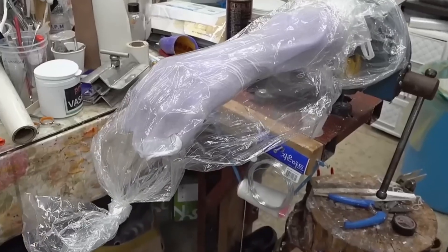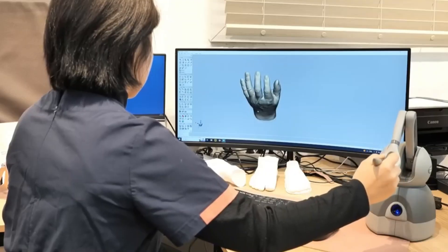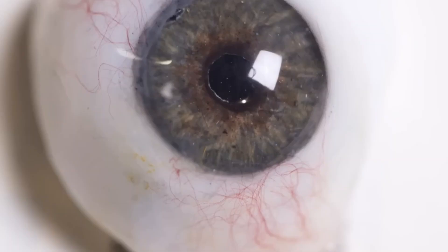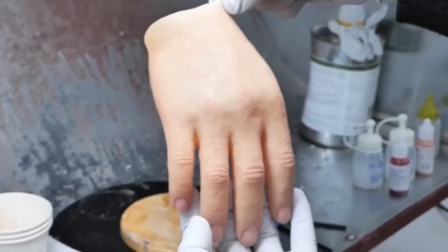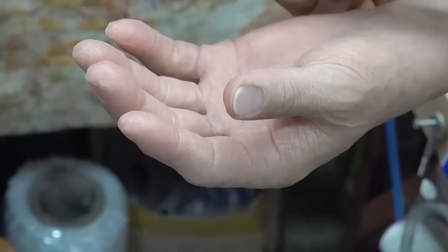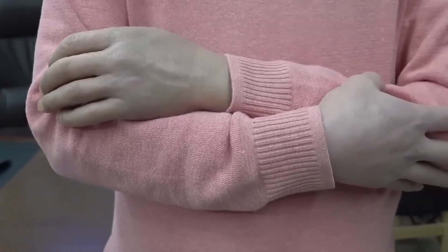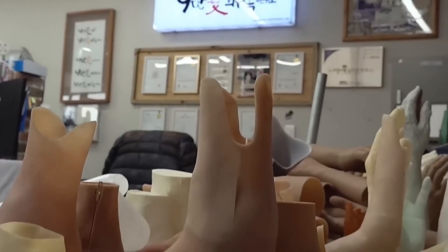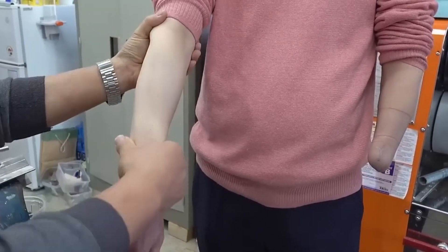What if someone told you there's a place where the line between reality and technology is blurred — a place where human-like limbs, eyes, and even skin are crafted so precisely that it's almost impossible to distinguish them from the real thing? Sounds like science fiction, right? But it's happening right now in South Korea. This isn't just about making prosthetics — it's about restoring lives. Every detail is meticulously recreated.